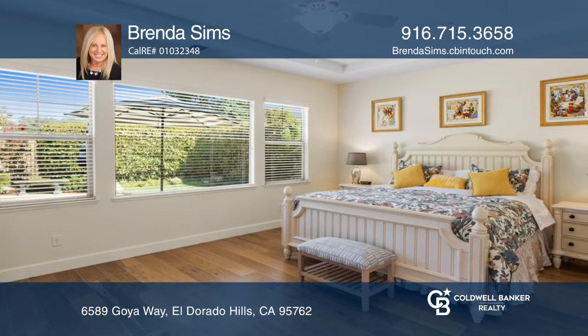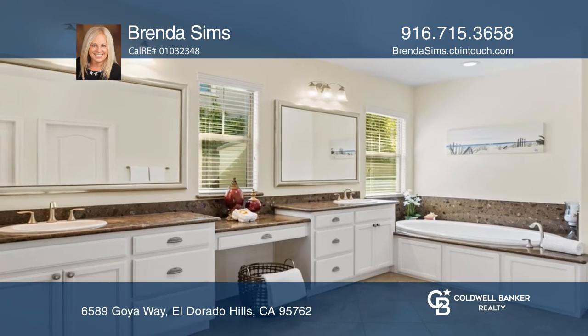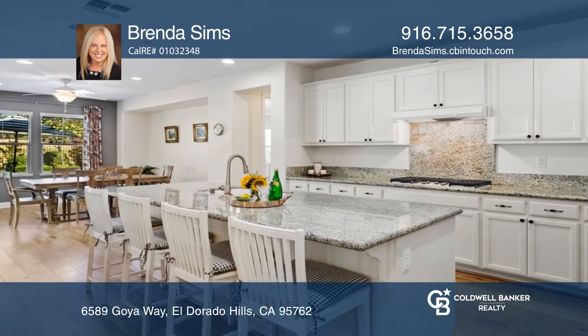Enjoy the tranquil master suite and a luxurious bathroom with a soaking tub and a large shower. The entertaining kitchen includes an island with bar seating and a sunny nook.